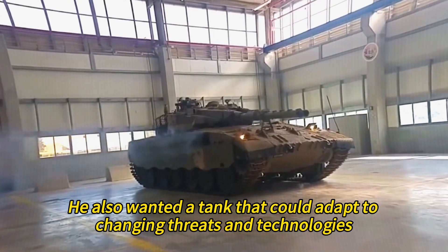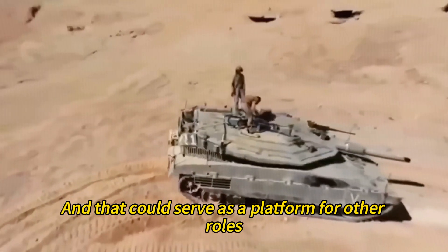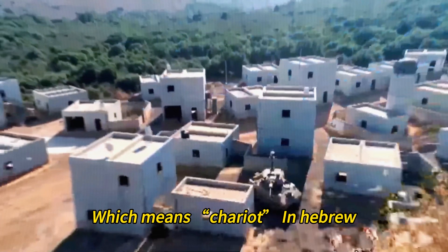He also wanted a tank that could adapt to changing threats and technologies, and that could serve as a platform for other roles, such as infantry fighting or medical evacuation. The result was the Merkava tank, which means chariot in Hebrew.